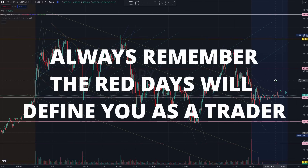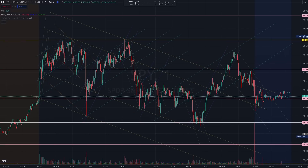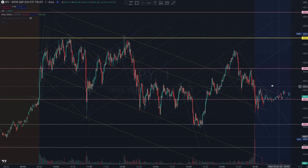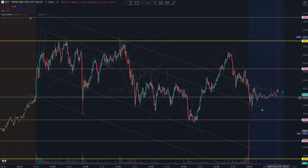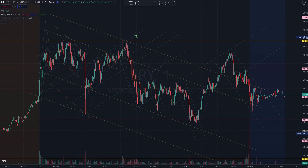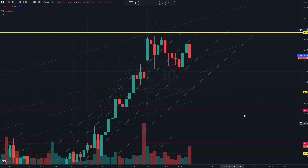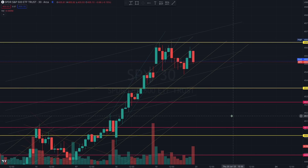Always remember it's the red day that will define you as a trader, not the massive green ones. You have to always be looking out for the red day, always be looking out for your risk management. Always trade with structure — we're not gambling here. This must be a sustained system that you can use for the rest of your life.